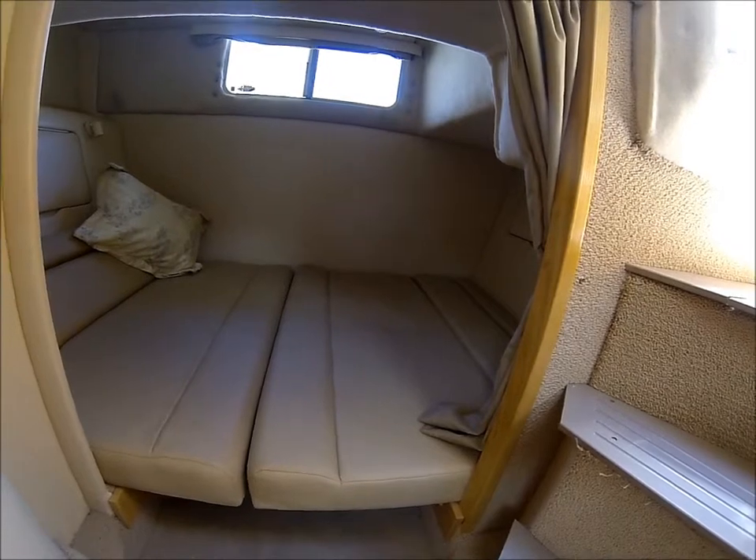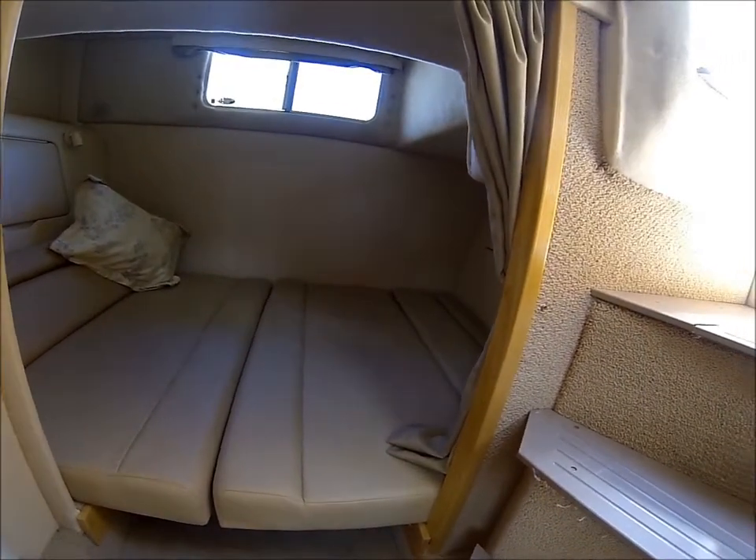This concludes the Maxim 33 SCR interior video.